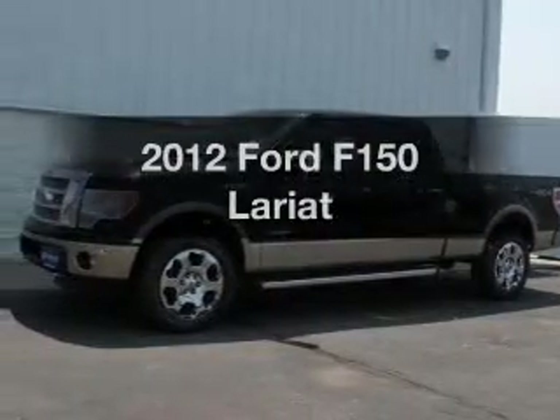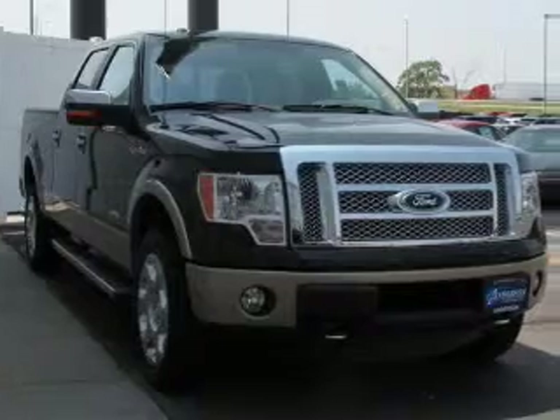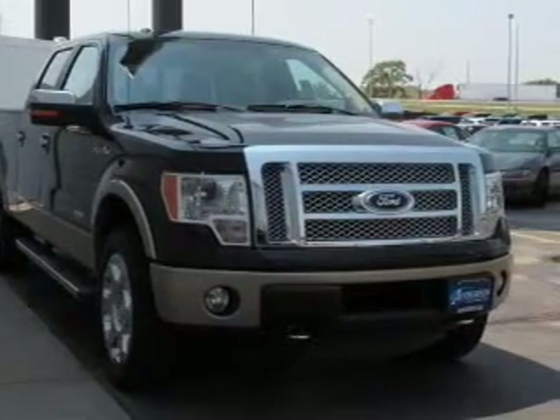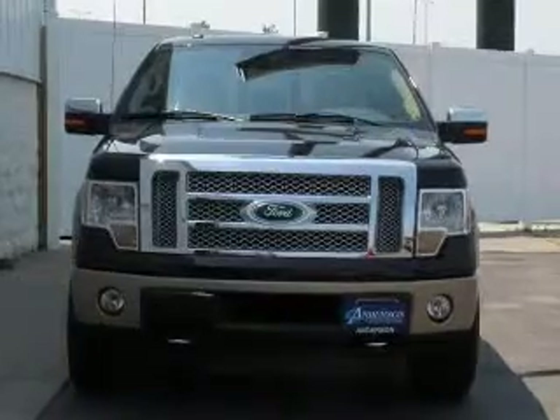If you're looking for an automobile with great attributes, look no further. The powertrain includes all-wheel drive with a solid six-cylinder engine, connected to a smooth-shifting six-speed automatic transmission.